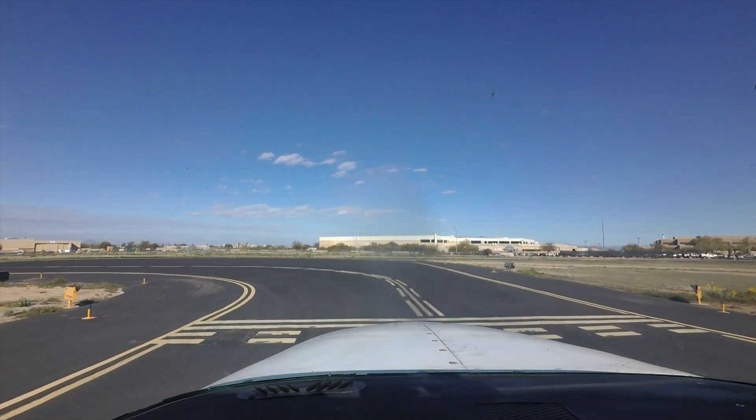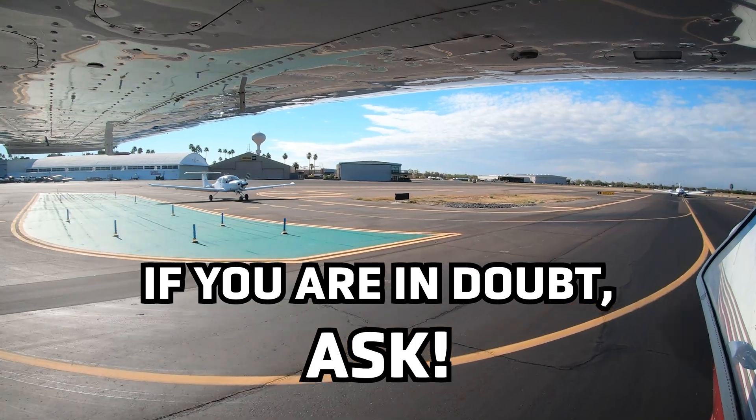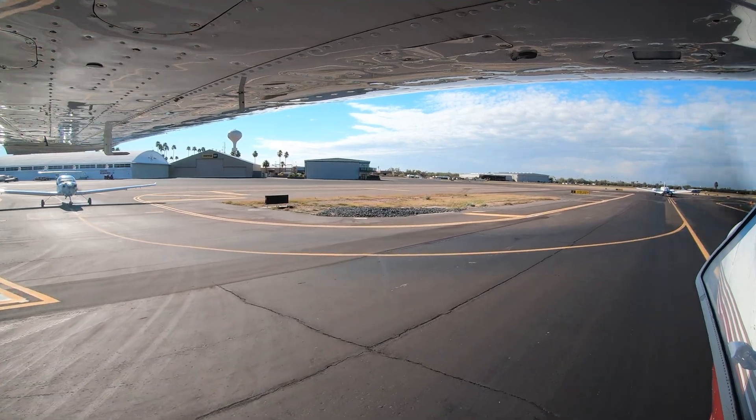If you are in doubt, ask. The controllers will appreciate your desire not to have a runway incursion or wrong surface operation. The tower is here to help.